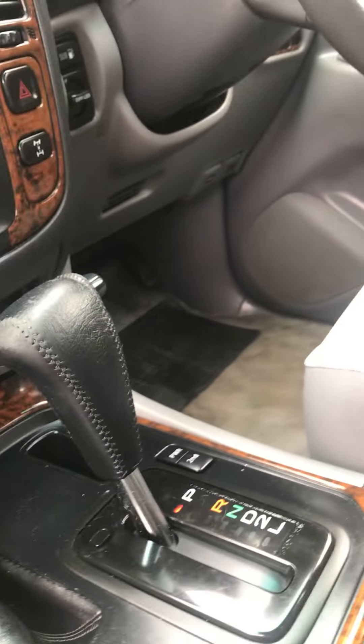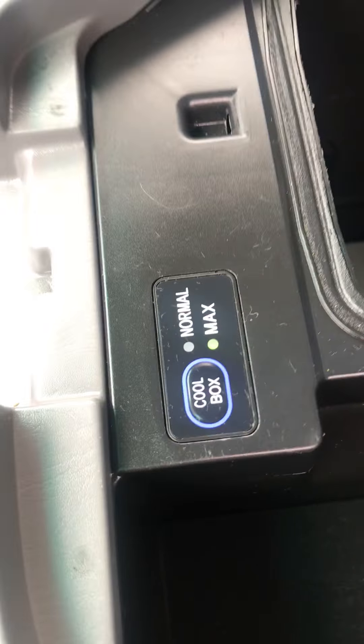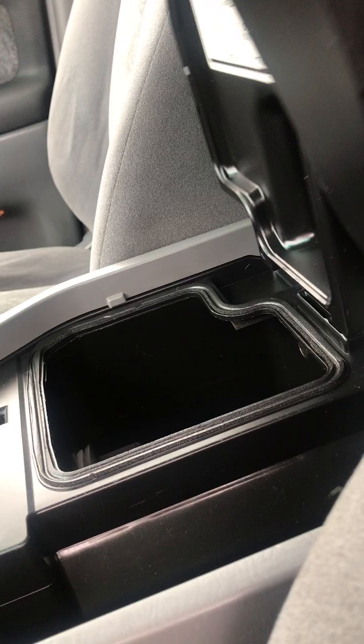There's a brake controller there. Another thing you get in these is the cool box — like the Sahara would normally get. These are kind of like the Altitude in the newer model, if that gives you any idea.